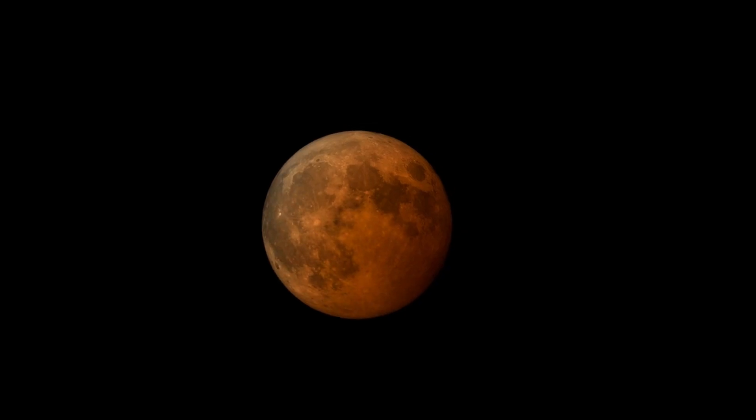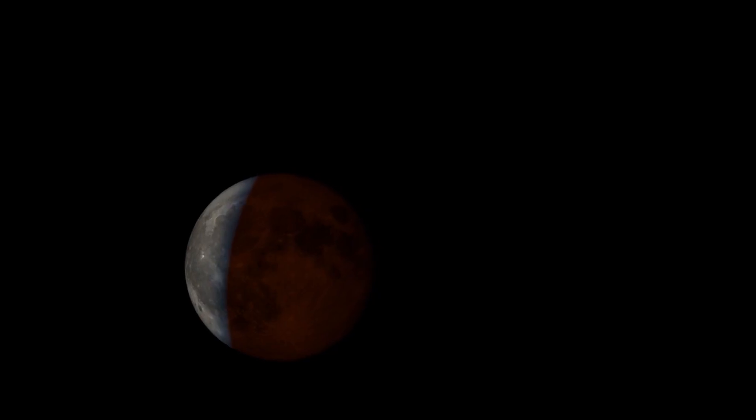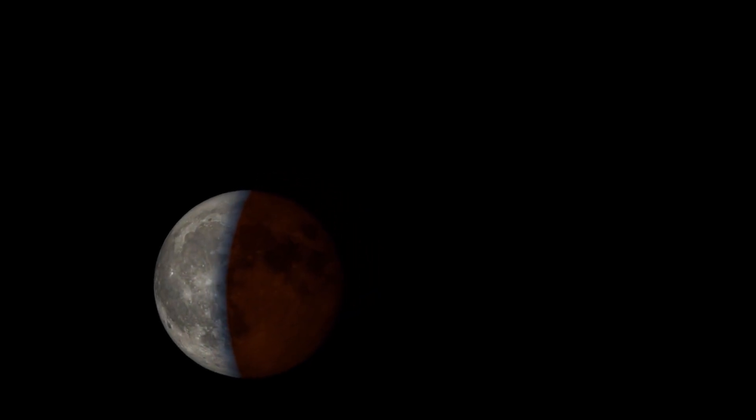If you live under the path of the eclipse, double-check the date and time for where you live with your local news, and you can also use a great website that I'll include in the description below called inthesky.org.